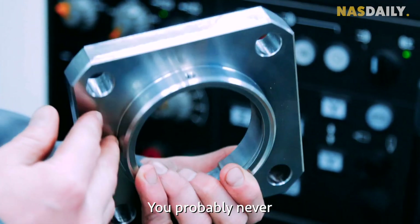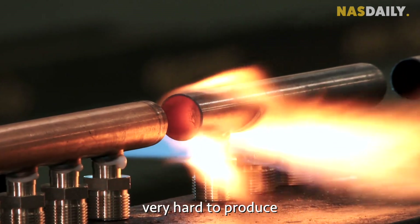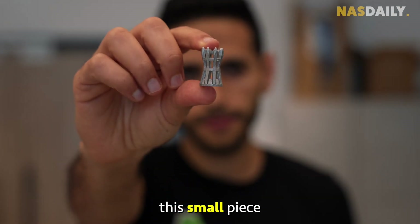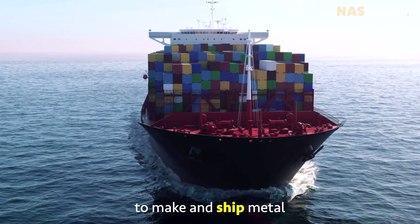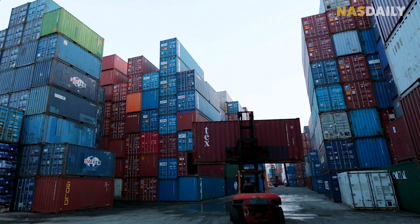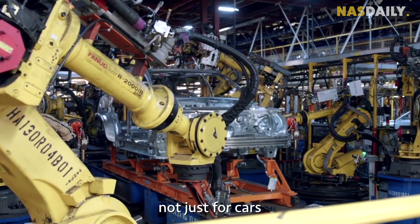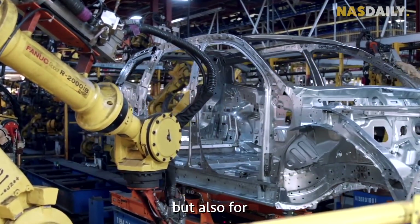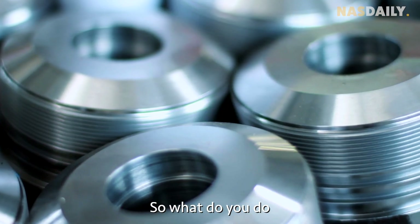You probably never think about this, but metal parts are very hard to produce. If you want to make this small piece, it can take months to make and ship metal all the way from China. We need faster metal — not just for cars, but also for surgeries, bones, and hospitals.